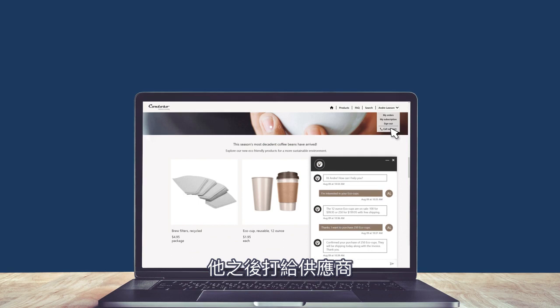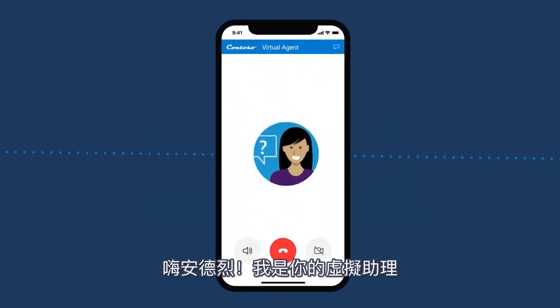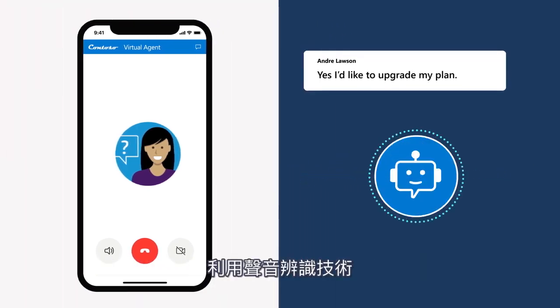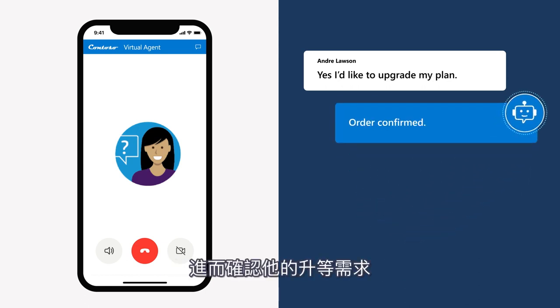He then calls Contoso Coffee. The virtual agent greets him: 'Hi Andre, I am your Contoso Coffee virtual support agent. Are you calling about the Infinite Bean plan?' Andre confirms he'd like to upgrade his plan. Using voice authentication, the virtual agent shows Andre that it knows him, then confirms his upgrade.